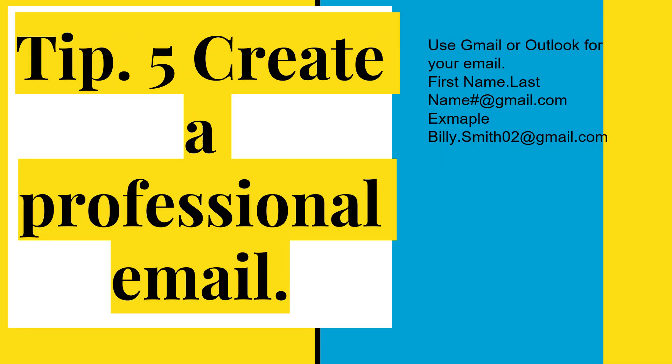Tip 5: Create a professional email. Now that you're in college, you're going to be looking to get those opportunities with scholarships and internships, and an important part of that is having a professional email. An email like hotchocolate93@yahoo.com doesn't sound as professional as billy.smith02@gmail.com.